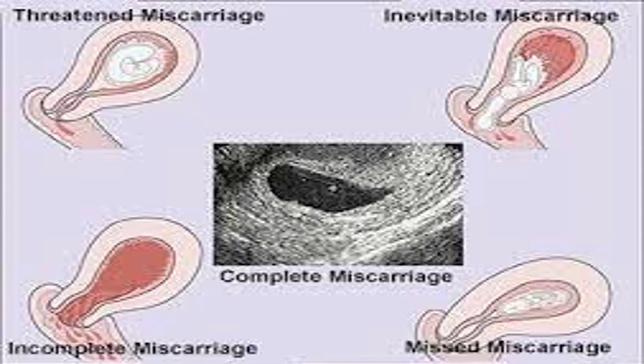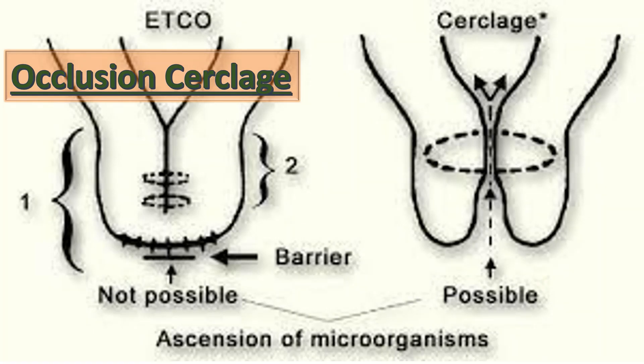Coming to occlusion cerclage: this involves occlusion of the external os by placement of a continuous non-absorbable suture. The theory behind the potential benefit of occlusion cerclage is retention of the mucus plug.